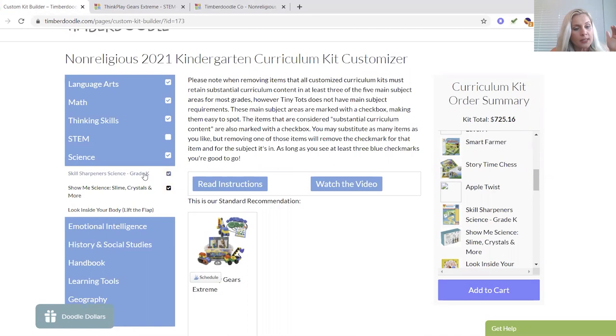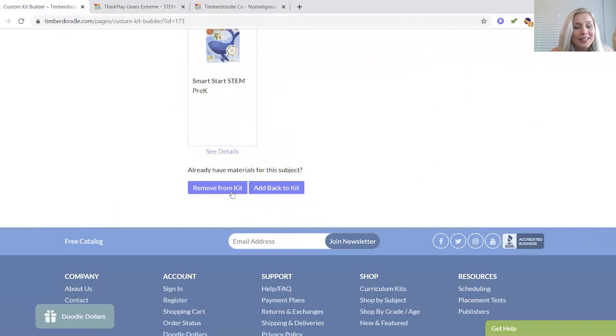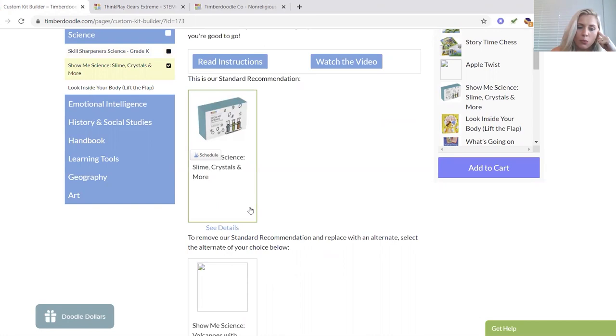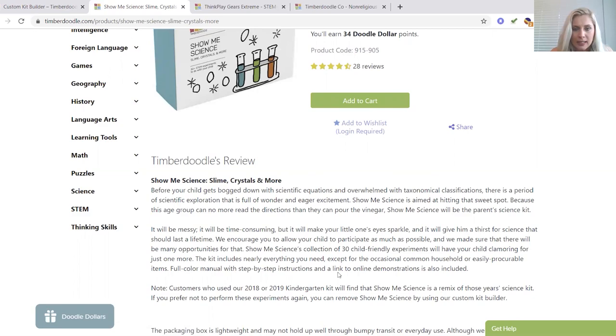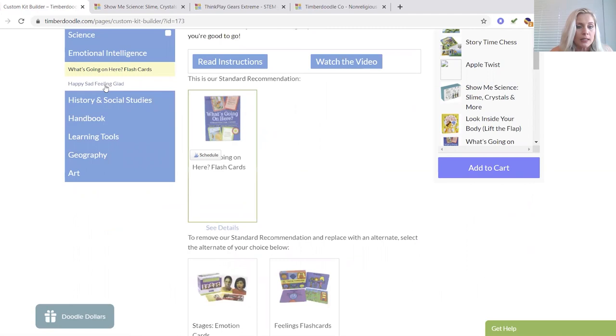Skill Sharpeners Science — you guys know what we're using for science, so it's not this. Show Me Science: Slime, Crystals and More — let's see. If this is fun we might do it. It's just a fun little kit, it's 30 bucks, I think I'm just going to keep it. Look Inside Your Body — she's going to love that. Emotional intelligence — love it. Happy, sad — good with that.